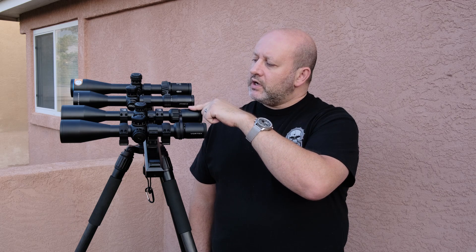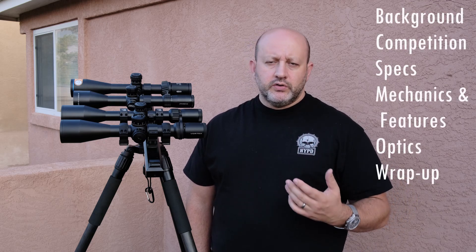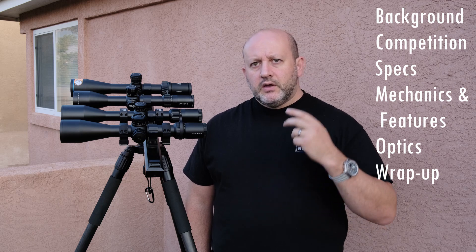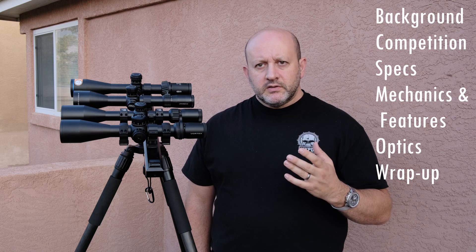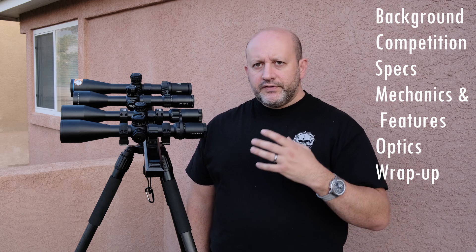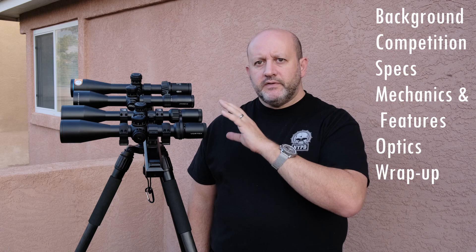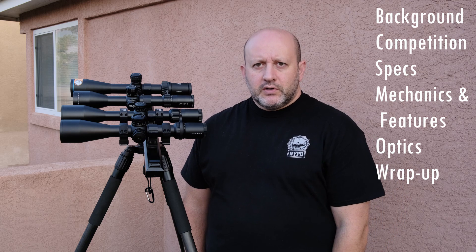What I have here is the Vortex Strike Eagle, the Swamp Fox Kentucky Long, the Delta Striker, and the Neoptica Optica 6. The way I'm going to structure this is: first I'll give you some general background on the scope and where I used it. Then I'll tell you a little bit about the competition, look at the specs, talk about features and mechanics, and after that I'll cover optics and image quality, then a general wrap-up.